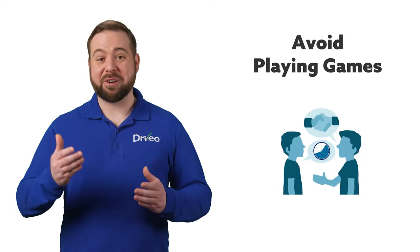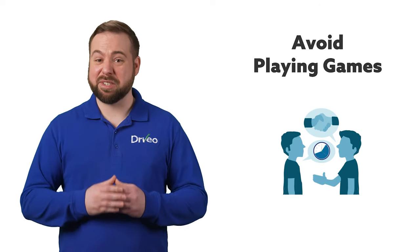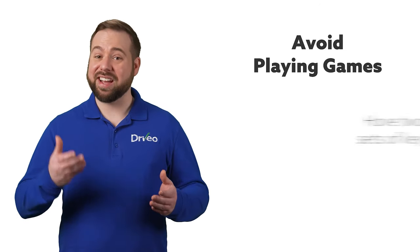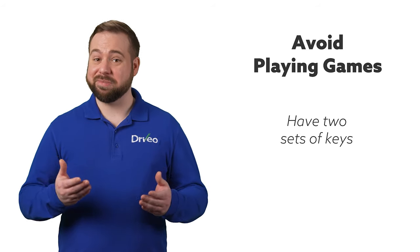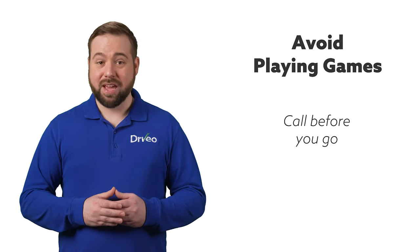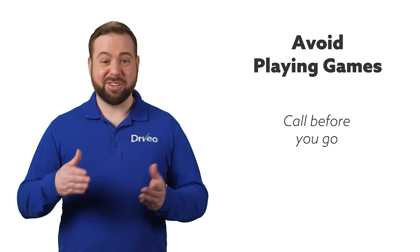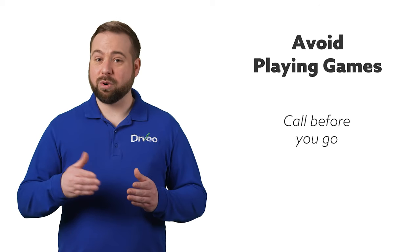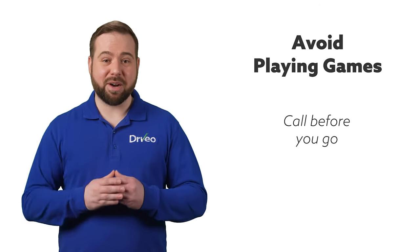While some dealerships know better, there are still others that like to play games as potential buyers are getting ready to surrender their keys. It's always a good idea to have two sets of keys when trading in your vehicle, as well as for the convenience of the sale. Call before you go — if you get a negative impression on the phone, don't bother visiting the dealership. There are plenty of great dealerships out there who are willing to treat you well and give you the best deal possible for your vehicle.